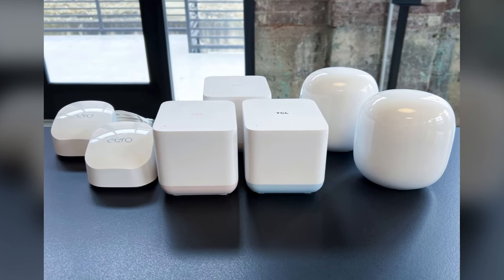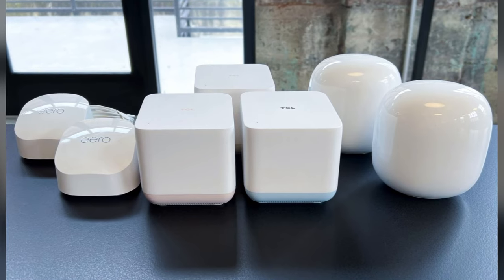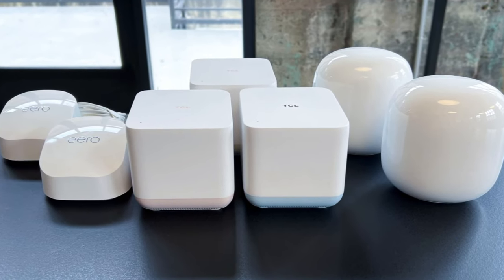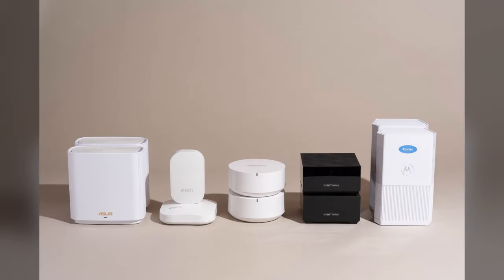Are you looking for the best mesh router of 2023? In a world where staying connected is paramount, your home's Wi-Fi performance matters more than ever before. Today we're diving into the future of wireless connectivity with the most anticipated tech of 2023. To learn more about these products, check out the links provided in the description box, which are updated for the best prices.